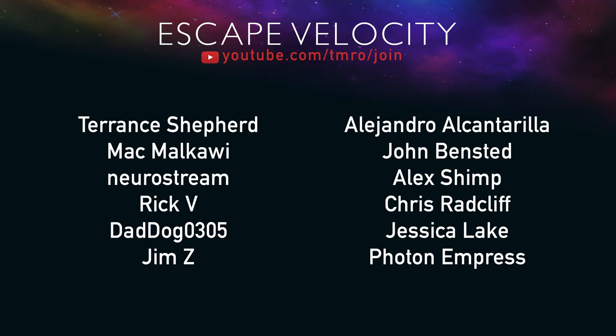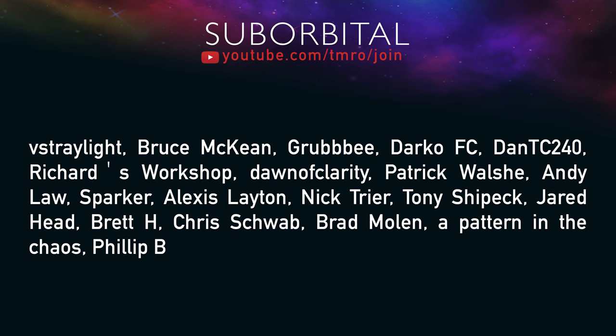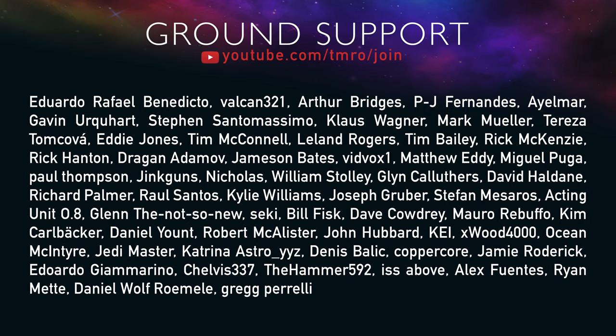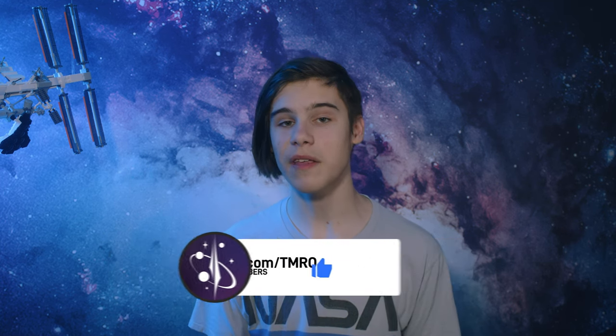If you haven't noticed, there is a join button next to the subscribe button — these are the citizens of tomorrow who donate monthly at levels ranging from escape velocity citizens to orbital, suborbital, and ground support citizens. If you'd like to join and receive cool perks, head to youtube.com/tmro/join and become a member for as little as one dollar per month. Free ways to engage include subscribing, liking videos, or joining our Discord server. The best way to engage is during our live shows, every Friday evening US time or 01:00 UTC Saturday morning in Europe. Thank you for watching!